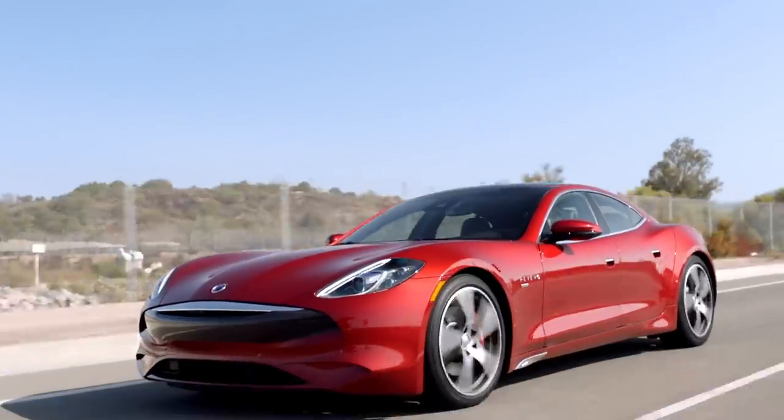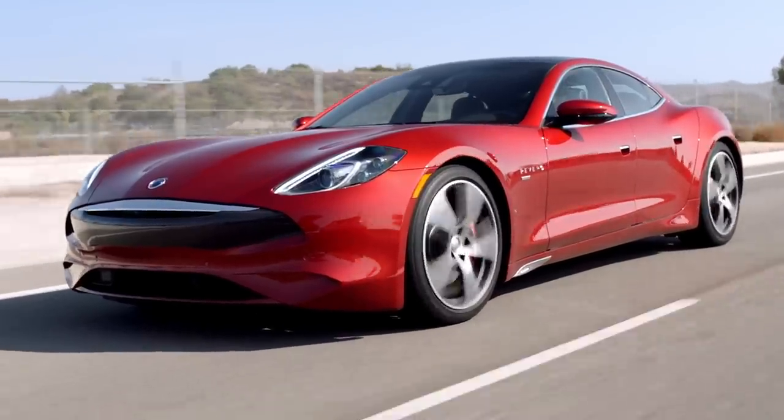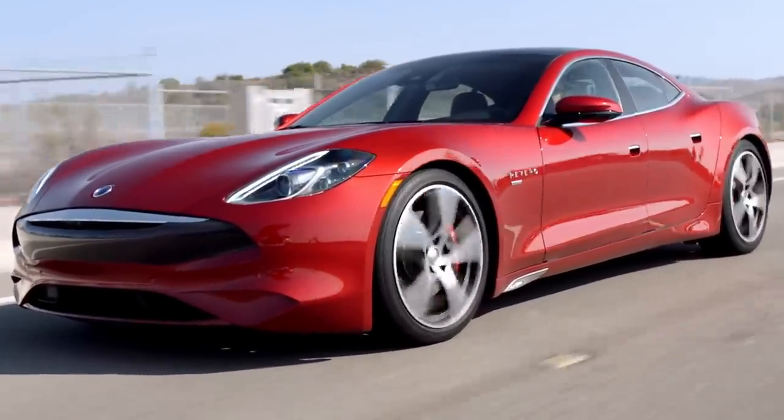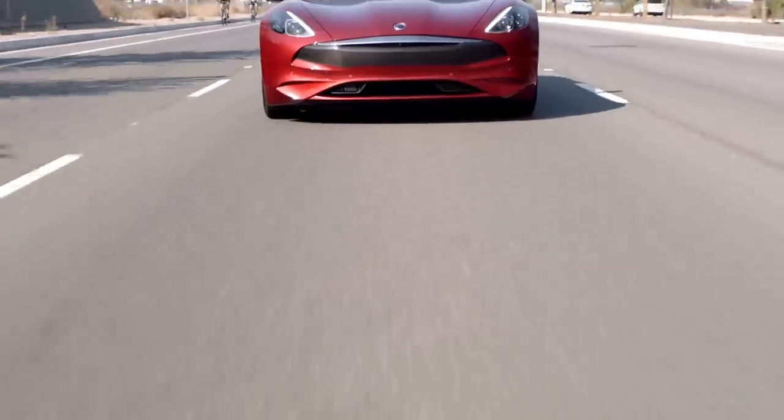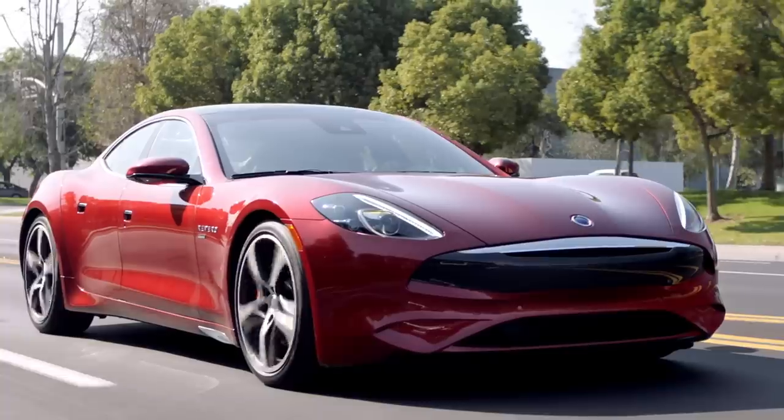Hi there, I'm Johnny Lieberman with Motor Trend and I am driving the all-new Karma Revero GT. This is a plug-in hybrid vehicle, which means it's got a battery and an electric motor as well as a gasoline engine. This particular engine is a 1.5-liter turbocharged three-cylinder that, combined with a big traction motor, puts out 536 horsepower and 550 pound-feet of torque.